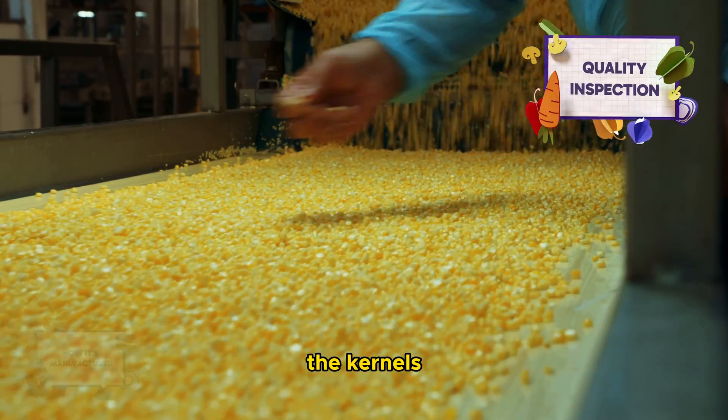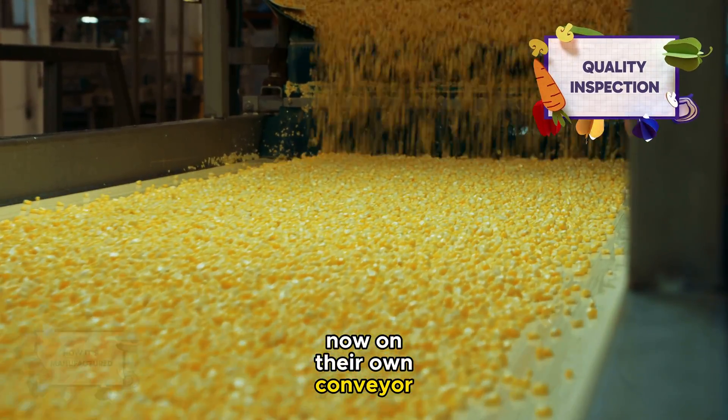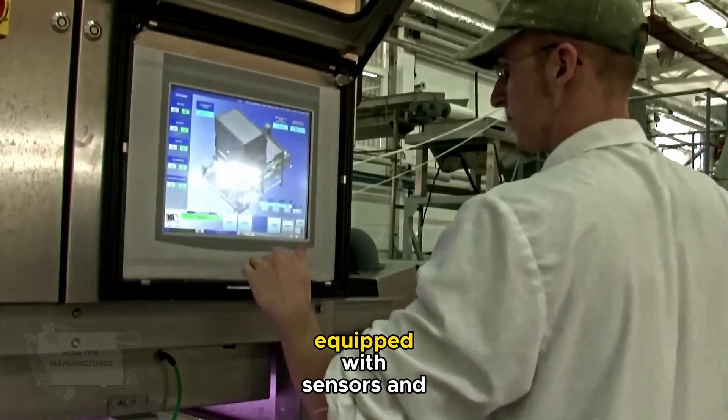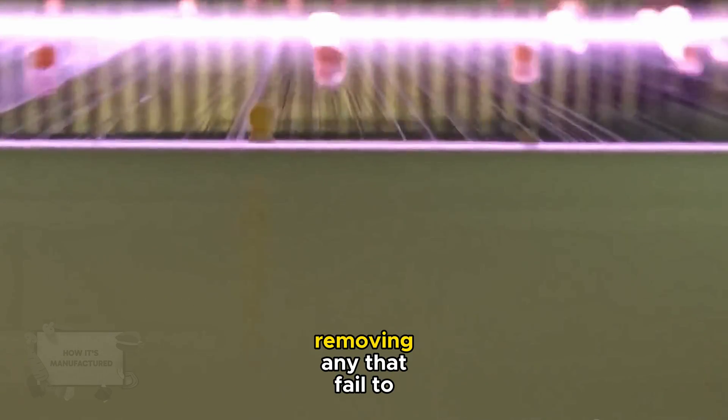The kernels, now on their own conveyor, pass through a rigorous quality inspection. Advanced sorting machines, equipped with sensors and cameras, scrutinize each kernel, removing any that fail to meet the set quality standards.